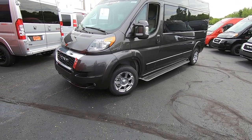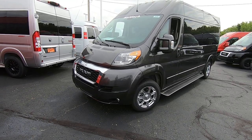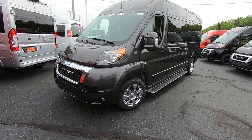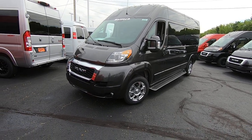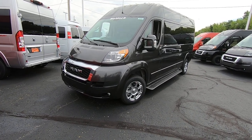If you're new to this and haven't had a chance to do a lot of research, all the Promasters come on a front-wheel drive platform. They all feature the 3.6-liter Pentastar V6, which is good for 288 horsepower, and it's got plenty of oomph to get you up and over the hills.